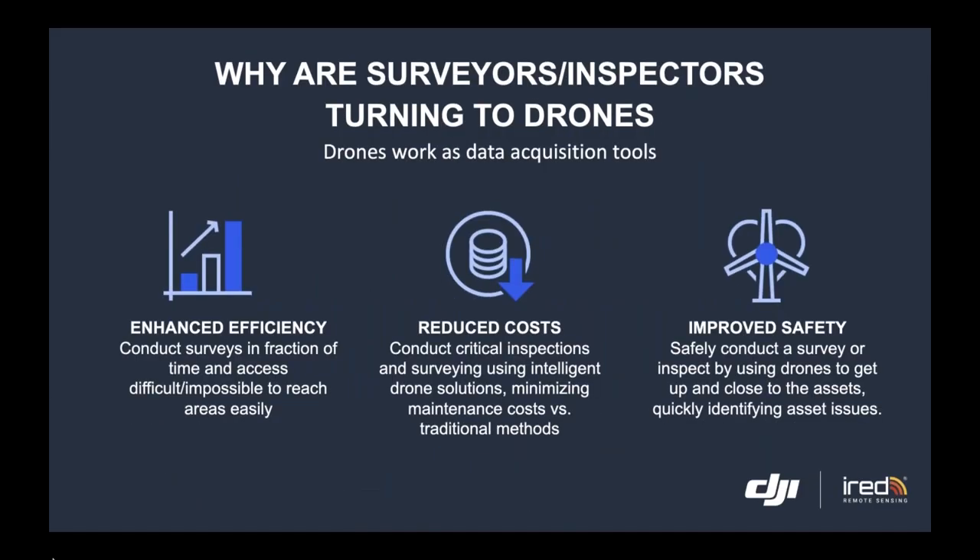The phrase 'unprecedented efficiency' has been used endlessly when we think about drones in the context of work. In relation to asset inspection, drones are data acquisition tools — superior ones that enhance efficiency, reduce costs, and improve safety compared to additional traditional techniques.